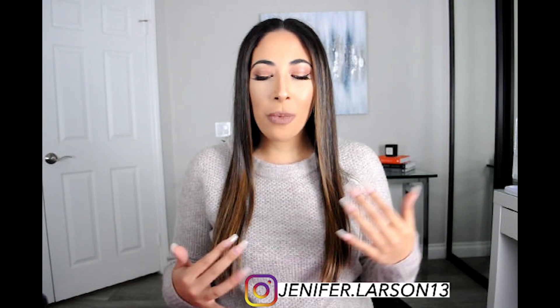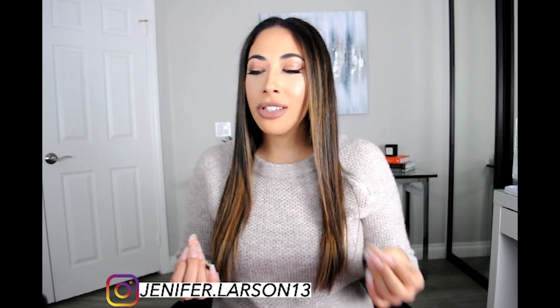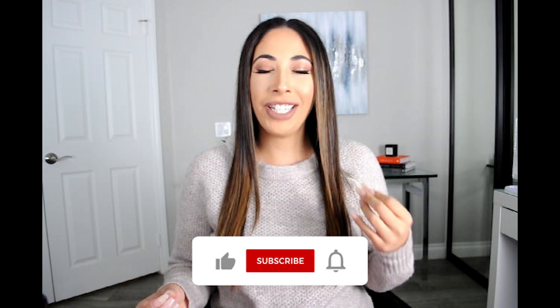Hey guys, welcome back. So for today's video, I wanted to do something a little different, a little fun, and I wanted to show you guys some products that I used to absolutely hate but now have fallen in love with.